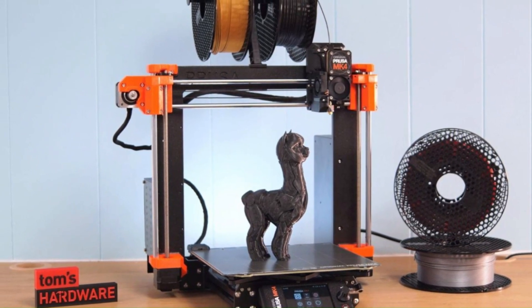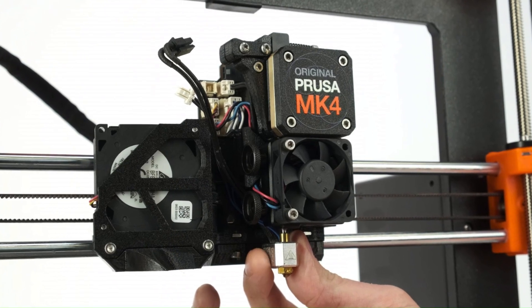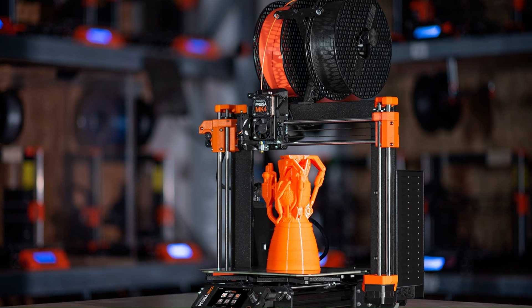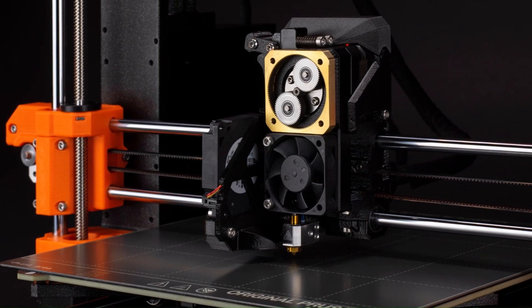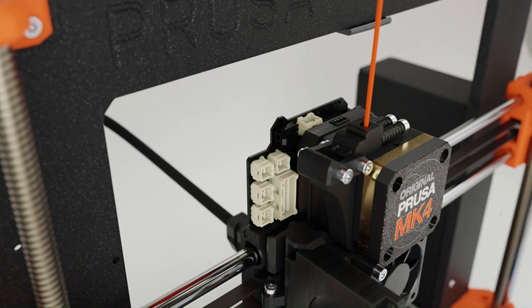Furthermore, the Prusa MK4 is equipped with a range of connectivity options, including Wi-Fi and USB, allowing for seamless integration with a variety of devices and workflows. Whether you're a professional designer, engineer, or hobbyist, the Prusa MK4 offers unmatched reliability and versatility, making it the ideal choice for anyone looking to take their 3D printing projects to the next level.